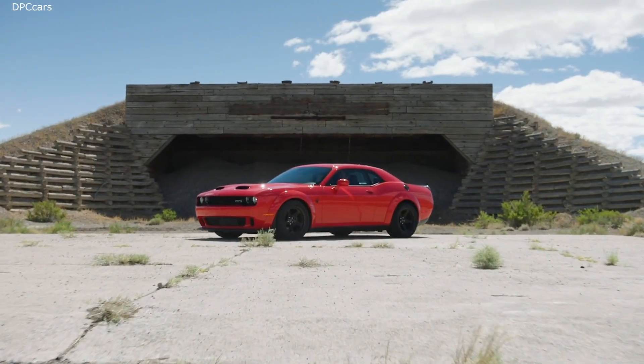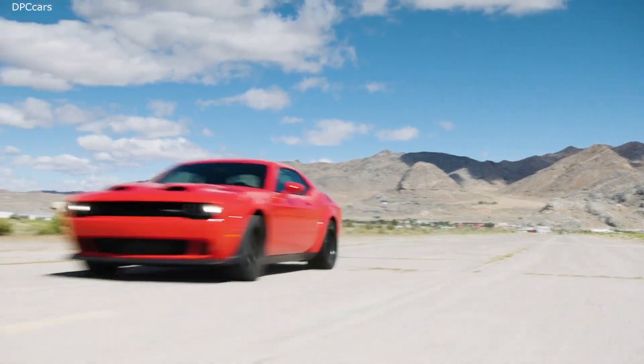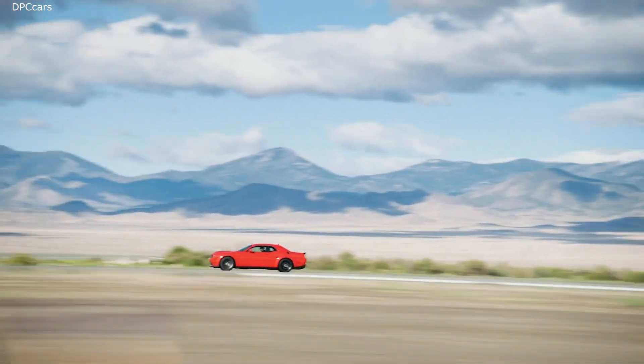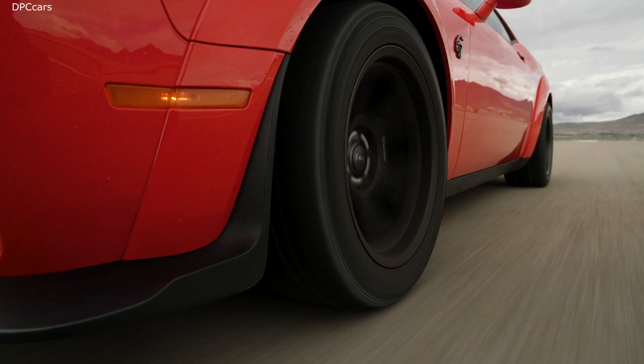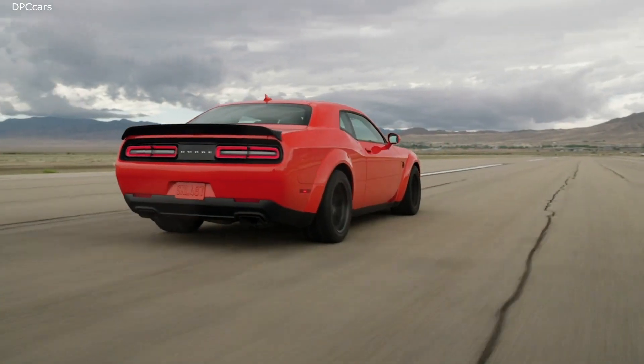The 2020 Dodge Challenger SRT Superstock is the world's quickest and most powerful muscle car, boasting 807 horsepower and crushing the quarter mile in 10.5 seconds at 131 mph, pushing the limits of the world's only four-door muscle car.